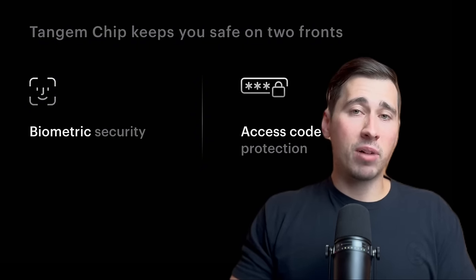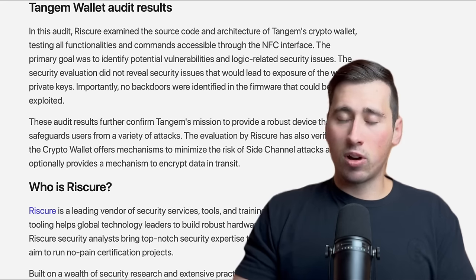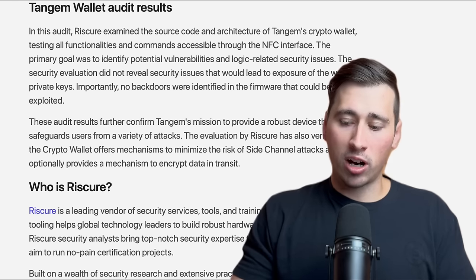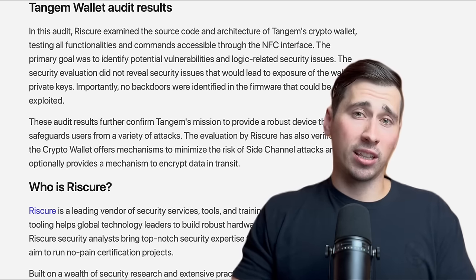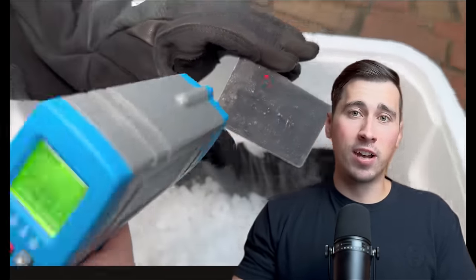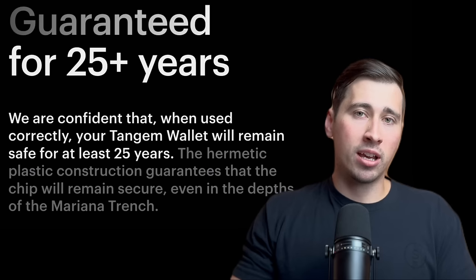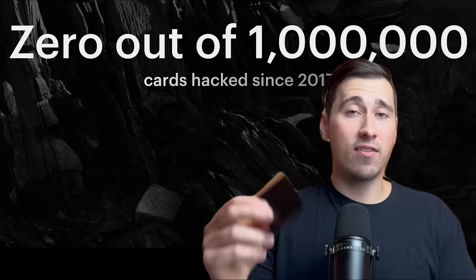What I really like about Tangem cards is that they come with the firmware already installed and you never have to update it — the firmware is not updatable by design, so you can't accidentally install malicious firmware. The only thing you need to update is the Tangem app. It's also IP68 rated, making it waterproof, dustproof, and resistant to extreme temperatures. As a result, it's one of the most durable hardware wallets on the market and comes with a 25-year product replacement warranty. Unlike Ledger, Tangem has sold over 1 million hardware wallets, hasn't had a data breach, and not a single wallet has been hacked.